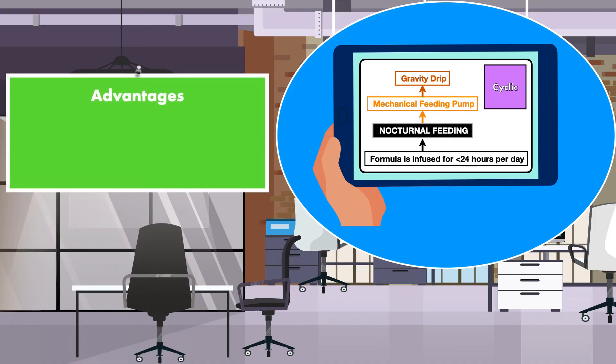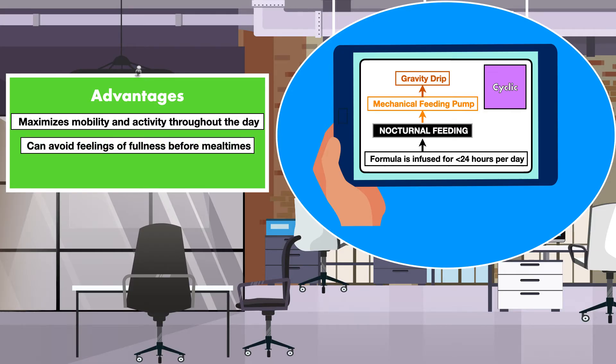A major advantage of a cyclic infusion, and nocturnal feeding specifically, is that it maximizes mobility and activity throughout the day. Also, if a patient has the capacity to obtain some of the calories he or she needs by mouth, nocturnal feeds can avoid feelings of fullness before mealtimes. Similar to a continuous infusion, a cyclic infusion is low maintenance for nursing staff.